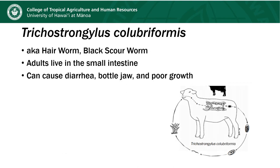Trichostrongylus colubiformis is another parasite that sheep and goats can have. This one is called the hair worm or the black scour worm, and the adults live in the small intestine. These parasites can cause diarrhea, bottle jaw, and poor growth — symptoms are going to be pretty similar, just located in the intestines rather than the abomasum.